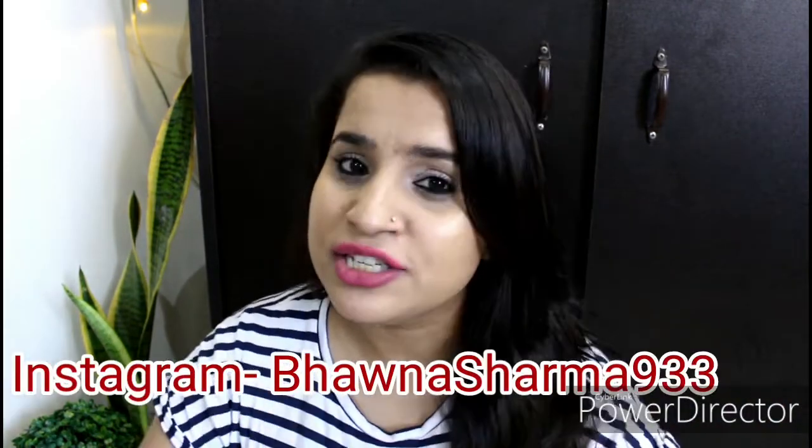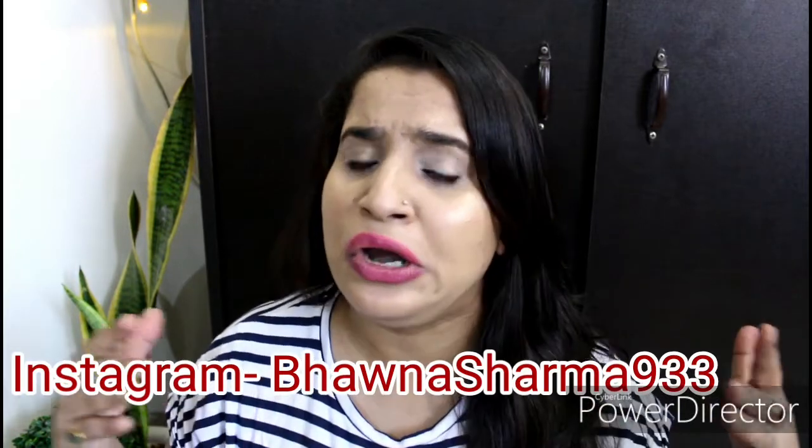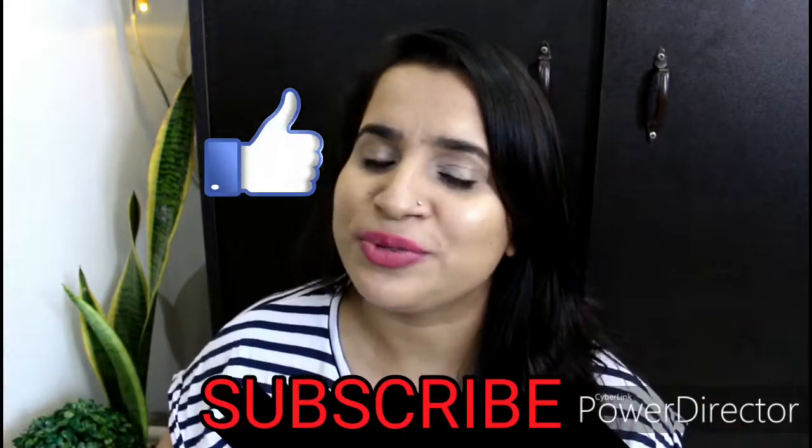Hey my lovely ladies, welcome to my channel and welcome to the third part of my wedding series, which I started two or three weeks back. Today's video is going to be about makeup essentials for a bride-to-be, or in general. If you find the video helpful, give it a thumbs up and don't forget to subscribe. Let's get started!